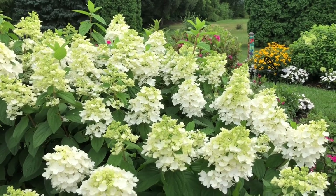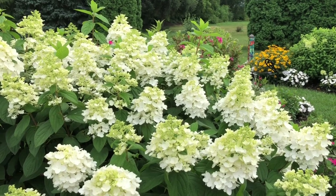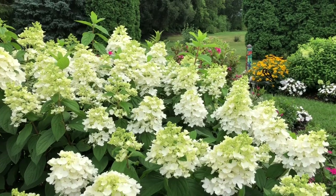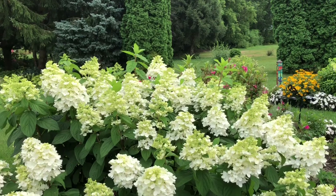This plant goes through stages. It starts off kind of that limey color. The flowers here now are white, and give them a few more weeks and they're going to start to pink up a little bit. As these flowers age, you're going to notice that the flower color does change.